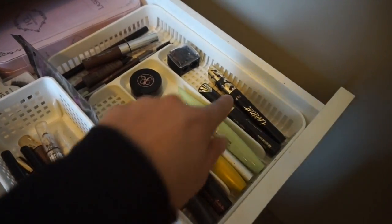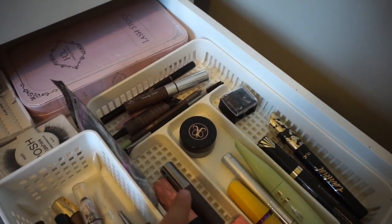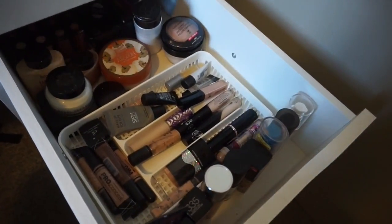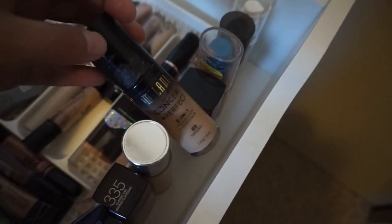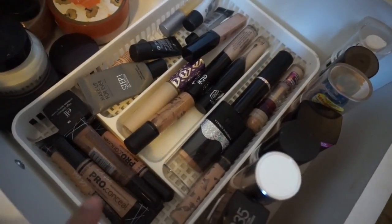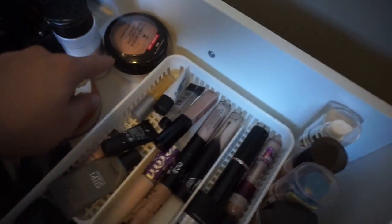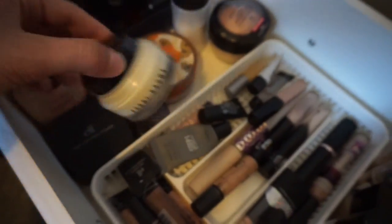In the second drawer I have more eye products: mascaras right here, eyeliners in here, and then my brow products like my Anastasia Beverly Hills Dip Brow, eyebrow gel, pencils, and then my lashes in the back. In the third drawer I have face products: all my foundations lined up right here — Maybelline Fit Me, Clinique, Milani Conceal and Perfect, Wet n Wild Photo Focus, CoverGirl, Revlon, e.l.f. And then I have a ton of concealers — the Kat Von D, Tarte Shape Tape, L.A. Girl Pro, and the Tarte concealer which is one of my faves.